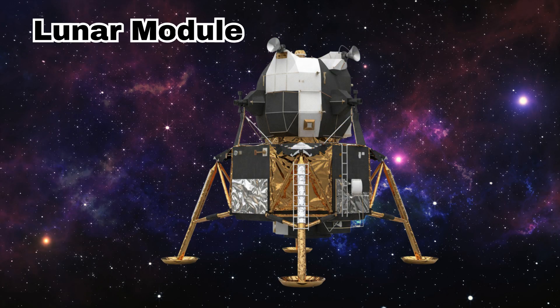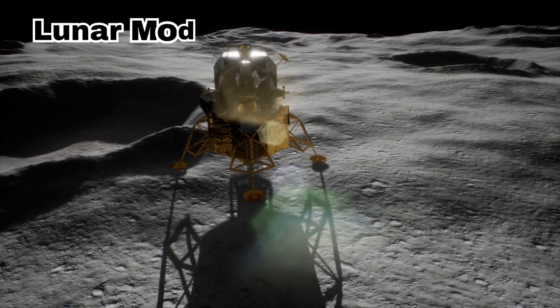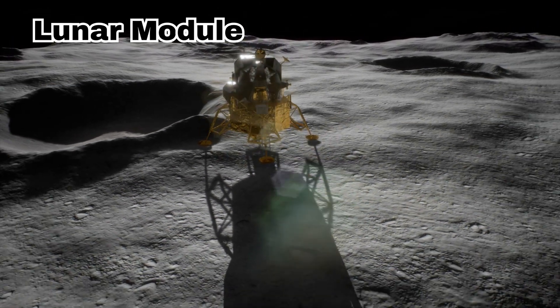Lunar Module. This is a lunar module. It lands on the moon and helps astronauts explore its surface.